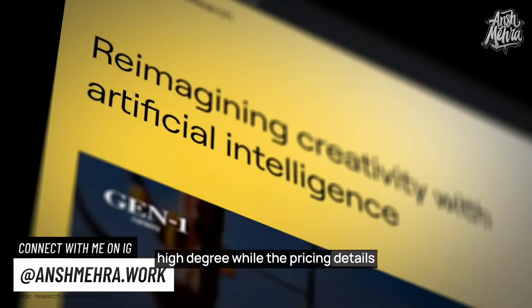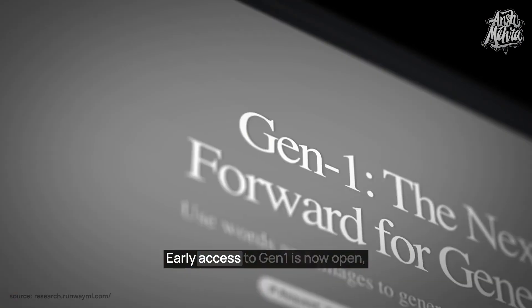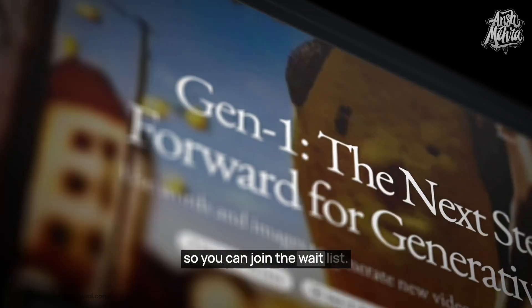While the pricing details have not been announced, you can visit the Runway Research website. Early access to Gen1 is now open, so you can join the waitlist. I'll put the link in the description.